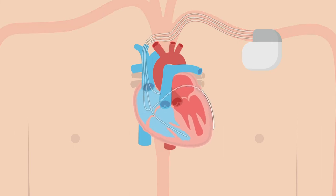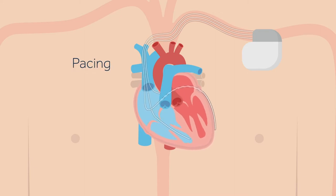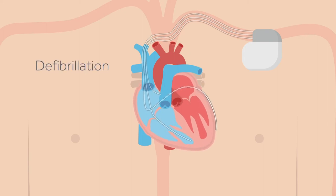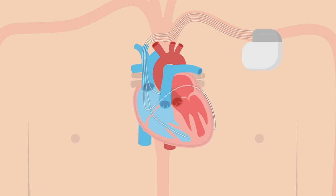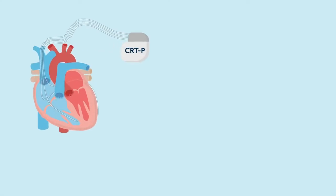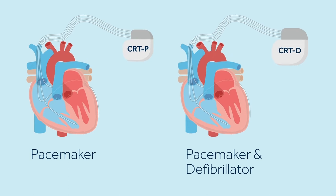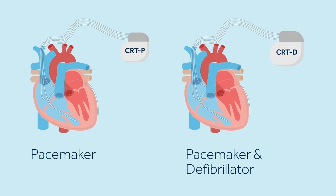In response to abnormal heart rhythms, a CRT device can also provide the following therapies. Pacing therapy: electrical impulses are delivered to the heart when the heart's own rhythm is too slow or irregular. Defibrillation therapy: a shock is delivered to the heart to interrupt fast heart rhythms and restore a normal heart rate. There are two types of CRT devices: a CRT pacemaker and a CRT defibrillator. Both CRT devices act as pacemakers, help to coordinate the heart's pumping action, and deliver pacing therapy for a slow heart rate.